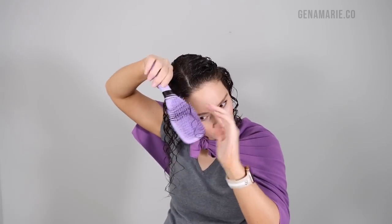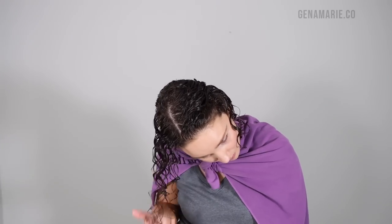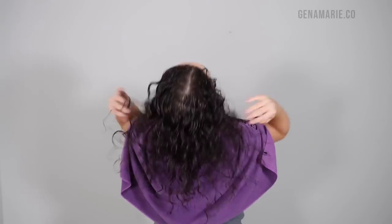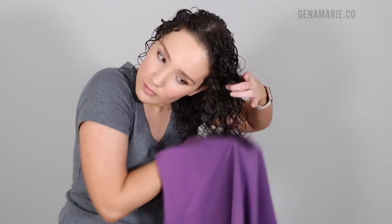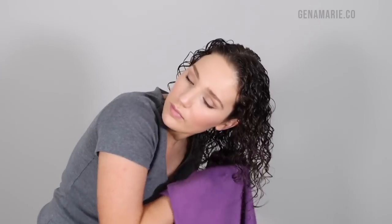Most CurlSmith products come in travel sizes, which make it really convenient for traveling without taking up too much space. The brush styling is what gives me these really nice curl clumps, and that's going to make everything last so much longer. After styling in sections, I shake out the roots so you don't see any lines. Then I take my CurlSmith microfiber towel, spritz it with water, and scrunch my hair — this prevents it from absorbing too much moisture and prevents frizz when scrunching.